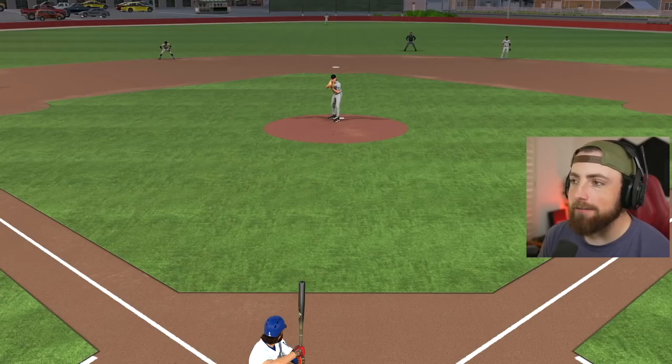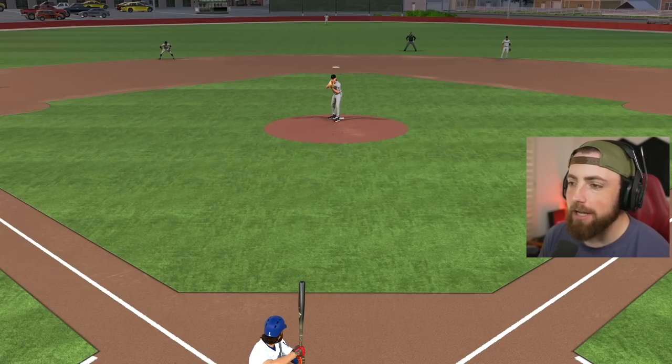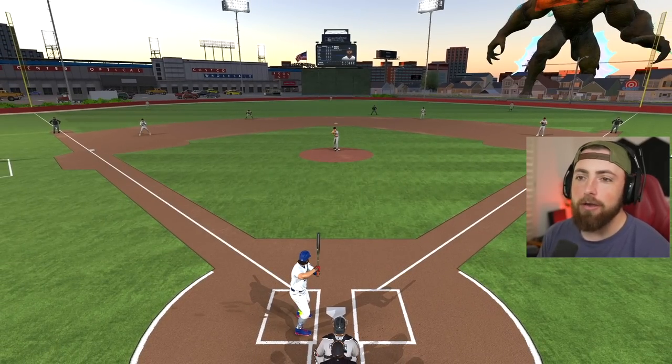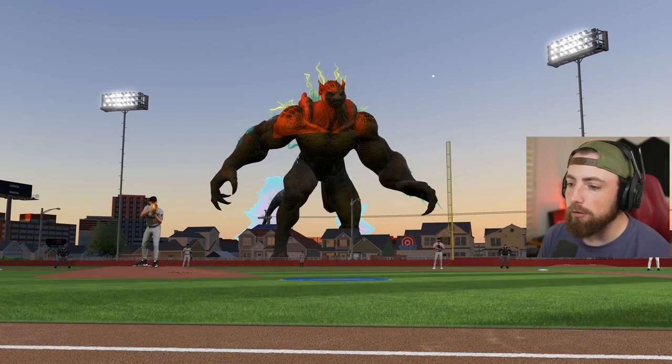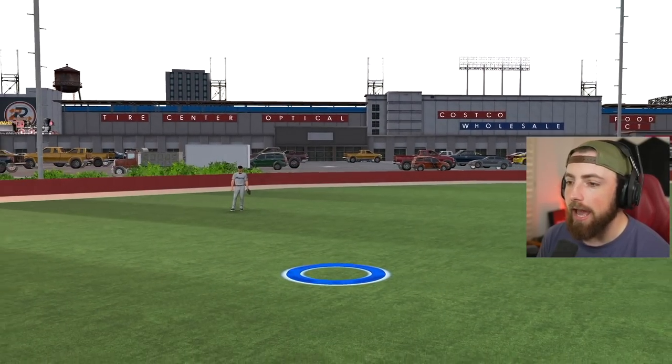I have discovered the greatest custom stadium ever built. I was browsing YouTube watching some videos and I discovered this stadium - it is incredible. Let me just zoom out and you guys look at what I'm looking at. We're playing at Costco! I don't really know what's going on out here - it's absolutely terrifying - but we are literally playing at Costco.